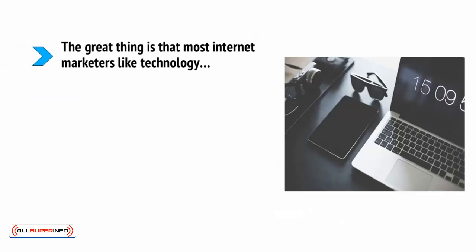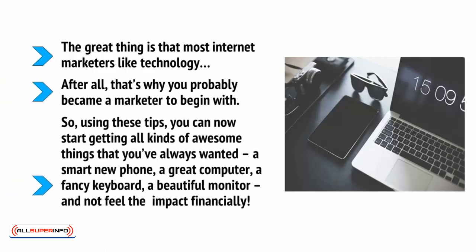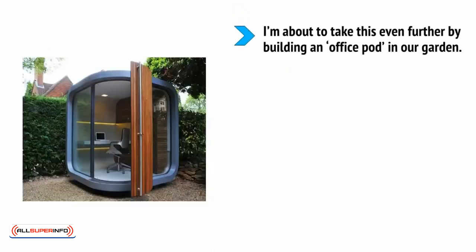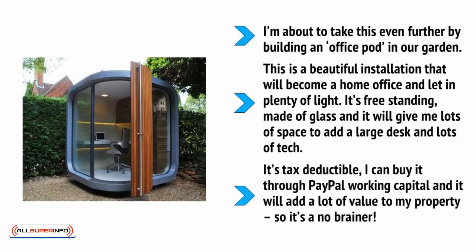The great thing is that most internet marketers like technology — after all, that's probably why you became a marketer to begin with. So, using these tips, you can now start getting all kinds of awesome things you've always wanted: a smart new phone, a great computer, a fancy keyboard, a beautiful monitor — and not feel the impact financially. I'm about to take this even further by building an office pod in our garden. This is a beautiful installation that will become a home office and let in plenty of light. It's freestanding, made of glass, and will give me lots of space to add a large desk and lots of tech. It's tax deductible, I can buy it through PayPal Working Capital, and it will add a lot of value to my property — so it's a no-brainer.